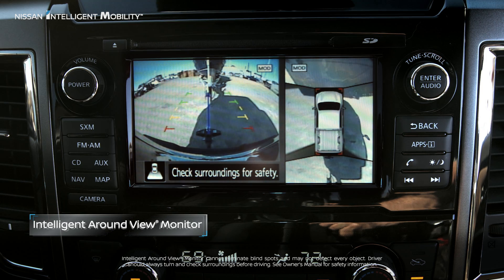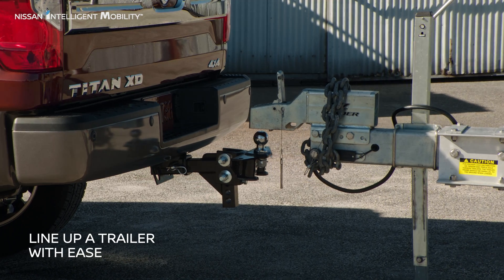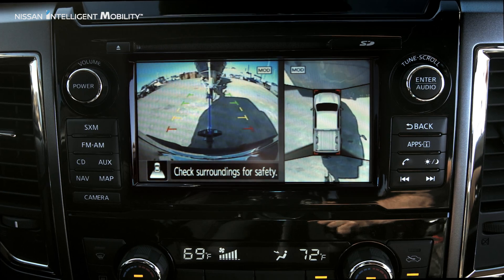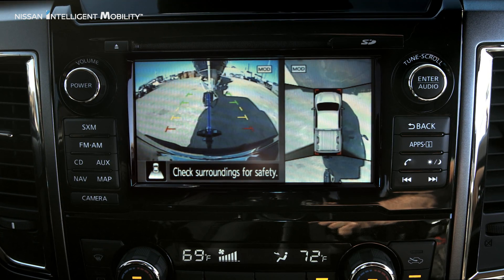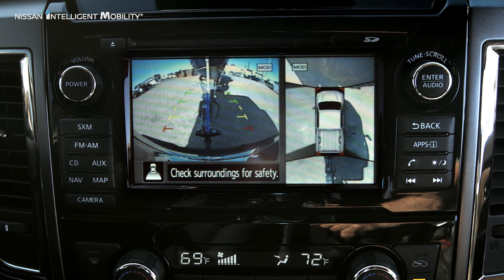Two camera views are provided. The left side provides a bumper view, so you can perfectly line up a trailer using the blue centering guide down the middle and distance markers next to it. And if moving objects are detected near the vehicle, you'll get an alert.